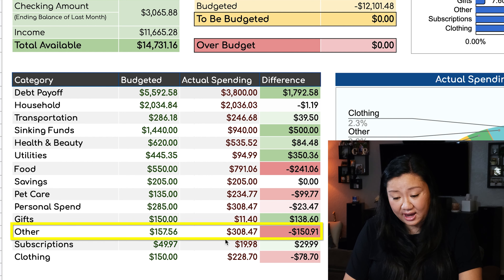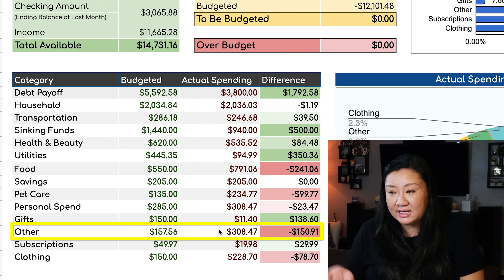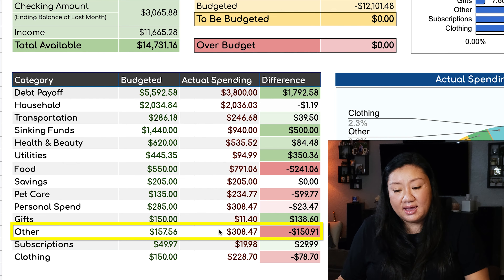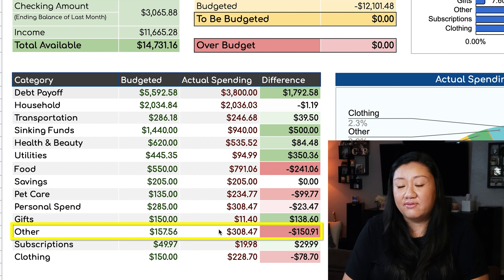The other category is mostly for business supplies. We've been trying to get our selling going again and we ran out of packaging supplies, so we had to purchase more. That was kind of an unexpected expense, so we're over budget by $150.91 there.